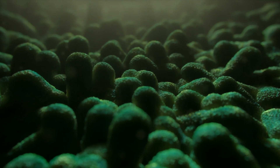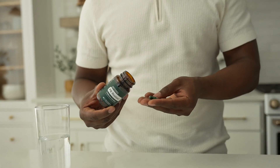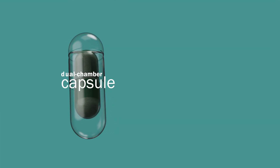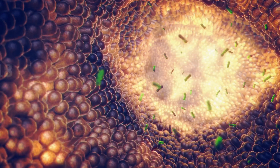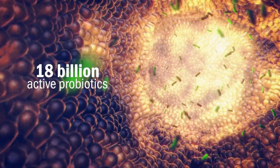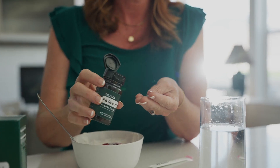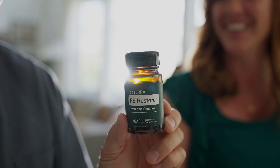And let's not forget about your gut. doTERRA PB Restore completes the bundle by delivering powerful gut health support. PB Restore uses innovative dual-chamber technology to deliver 18 billion active probiotics to your gut, where they can go to work. doTERRA PB Restore ensures your microbiome has everything it needs to thrive.